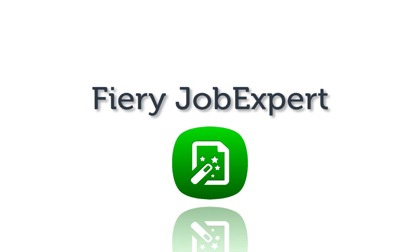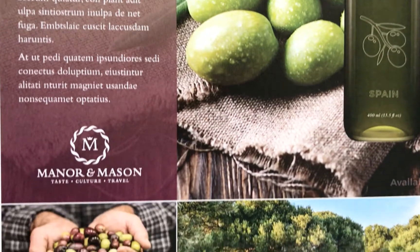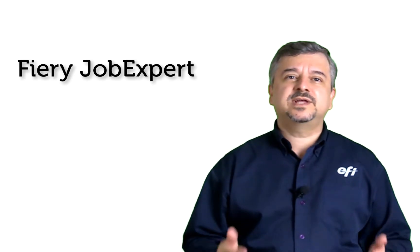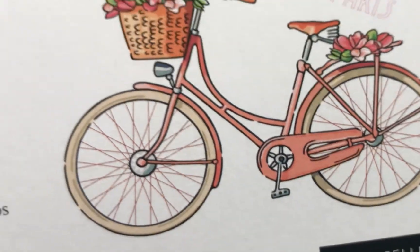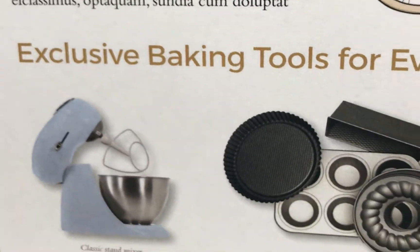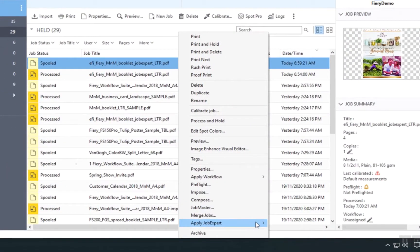EFI offers Fiery Job Expert to provide the expertise that operators might not have, combined with a much more detailed analysis of the PDF file which operators may not have time to do. A set of rules dynamically applies the optimal settings to meet the specific needs of each individual job, achieving the highest quality and optimizing production time.